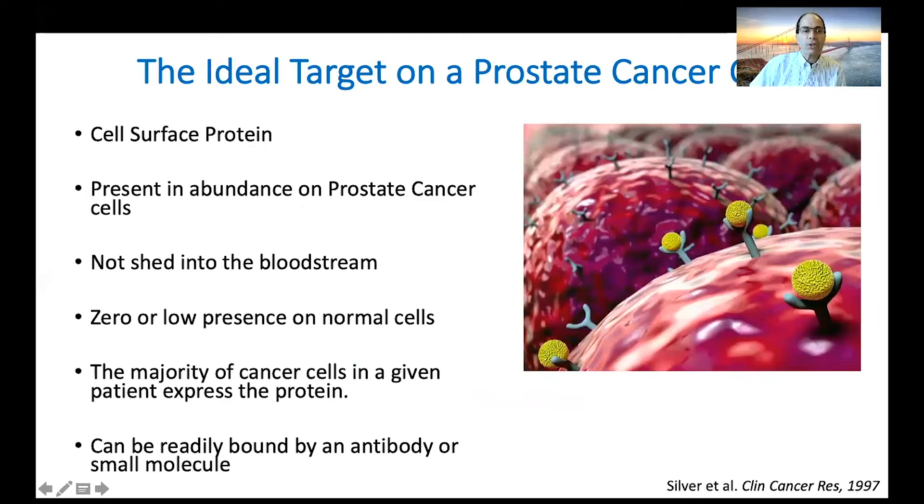I'd like to first frame this in terms of how we target a prostate cancer. There are a number of ways — we can look at the genes in it and go after the genetic processes, but we can also very successfully go after a molecule that's on the surface of the prostate cancer. The ideal target for us is a cell surface protein. It doesn't help us a lot if it's only on the inside of the cell. It should be present in abundance on prostate cancer cells.